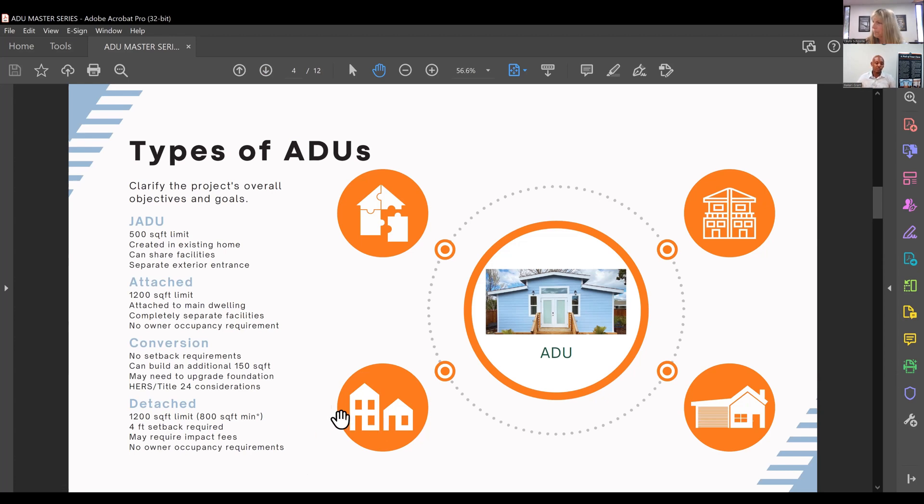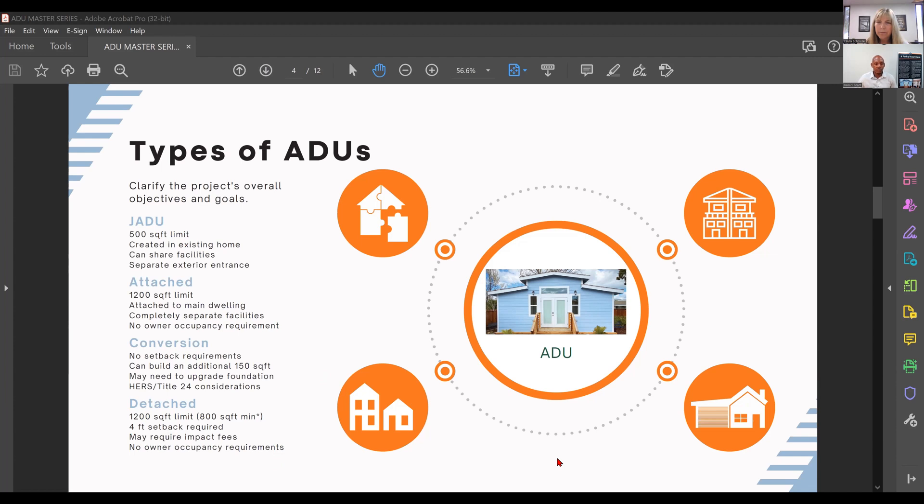There is no owner-occupancy requirement for detached ADUs, but some cities offer benefits if you do a deed restriction. These are nuances of the different types of ADUs, which is why it's really important to work with someone familiar with your local jurisdiction — they'll understand more of the nuances of the codes and legislation that's come down to allow you to build.